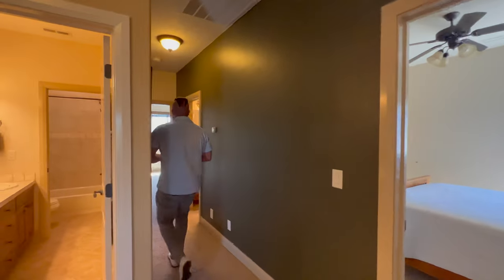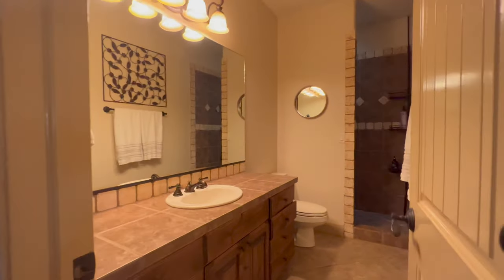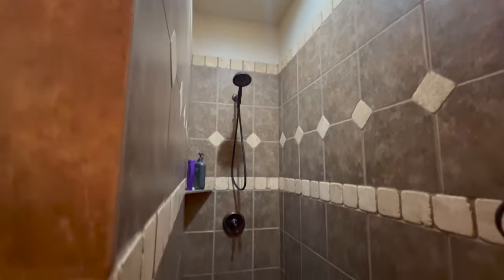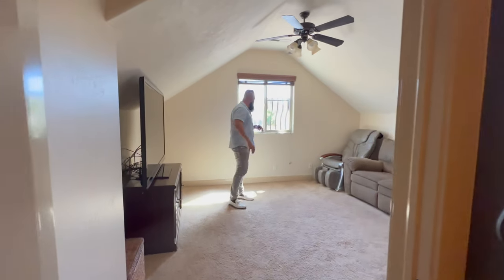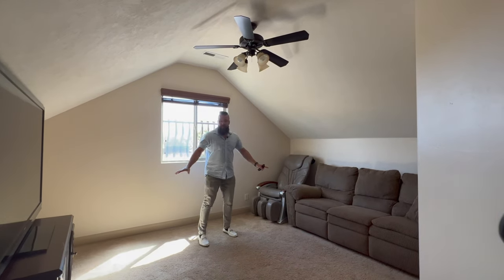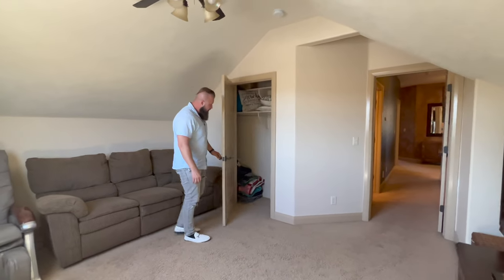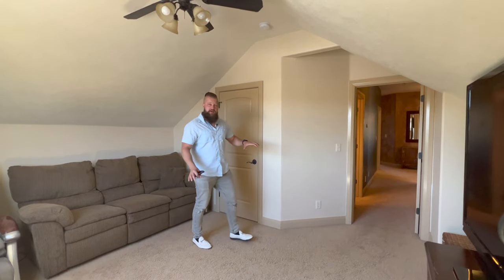As we head down this hallway, we have one more bathroom and one more bedroom. This is a full bath with a walk-in shower. Then we have one more bedroom that faces the front of the house — we're effectively up above the garage here, so the ceiling is slanted. This is currently being used as a TV room or theater room. It's a pretty good size; you could probably get a bed in here comfortably, though it's a little smaller than the other upstairs bedrooms. It does have a closet, so you could use it as a bedroom or even an office. This is probably the quietest part of the house — it's far away from everything else.